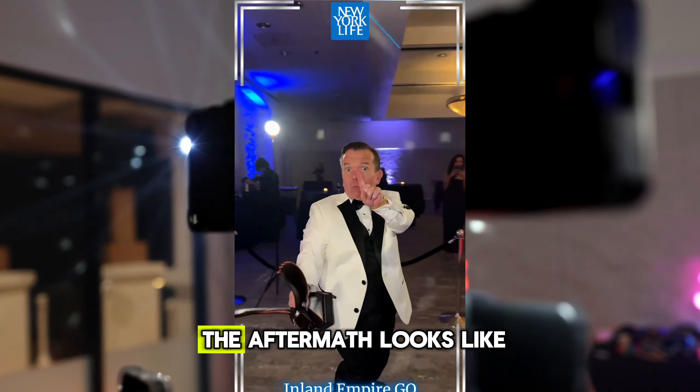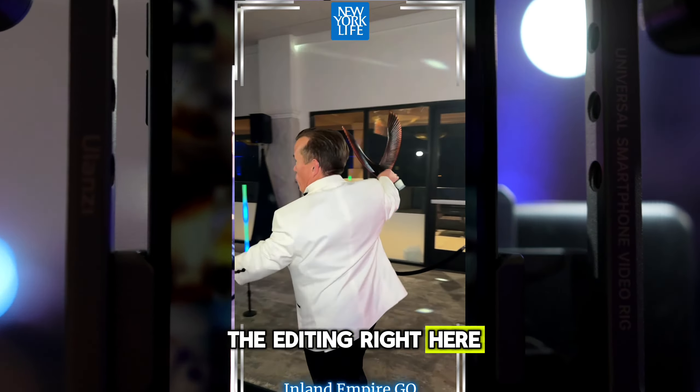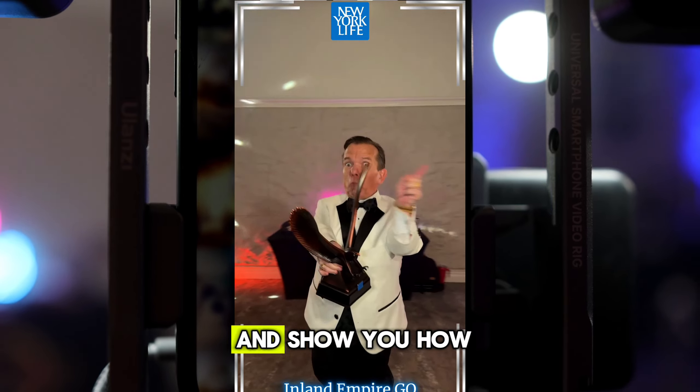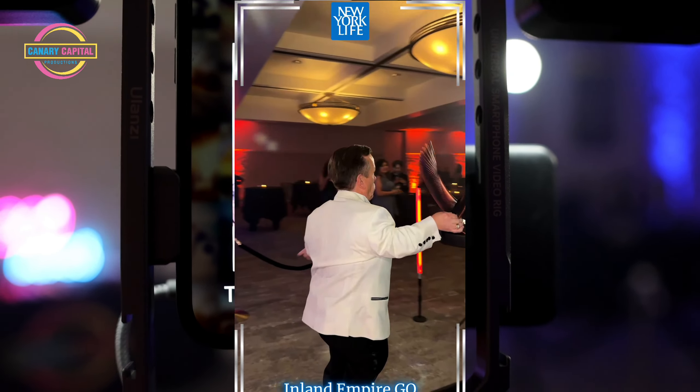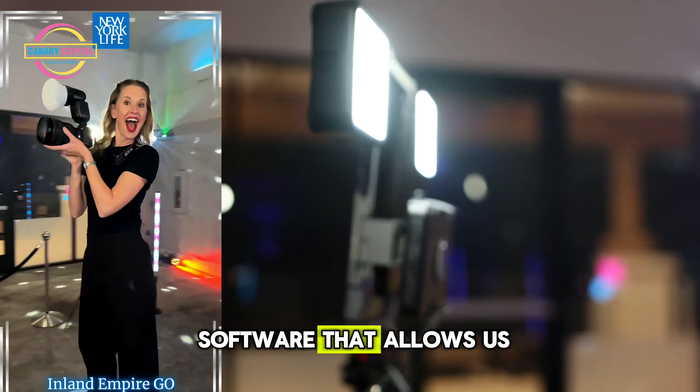Take a quick look right here — I'm going to show you what the aftermath looks like after the editing. People are able to get their video on the spot. We use Snappix software that allows us to export the footage at 60 frames per second.